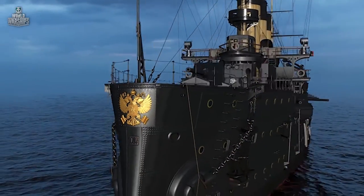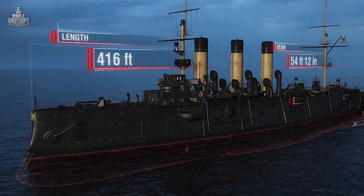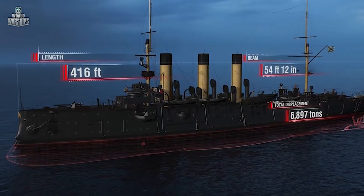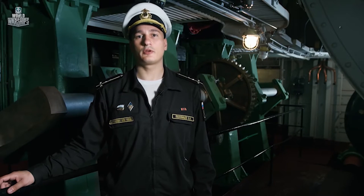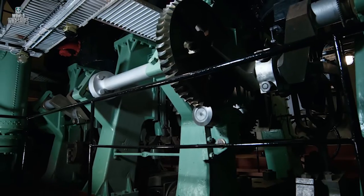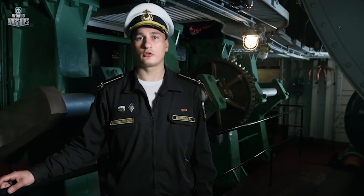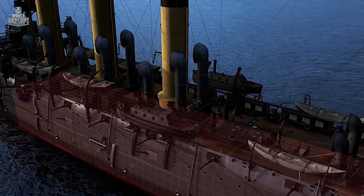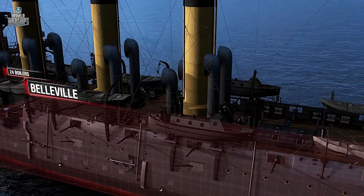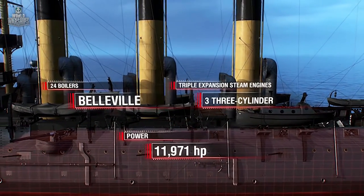The ship's specifications: length 416 feet, beam 54 feet 12 inches, total displacement 6,897 tons, draft 20 feet 12 inches. The engine is the heart of any ship. Here we have a closed cycle steam power plant. Of the three machines, only one driving the middle propeller remained intact — built in 1900, but still operational. Main power plant: 24 Belleville boilers, three three-cylinder triple expansion steam engines, power output 11,971 horsepower.